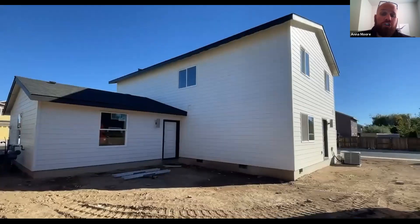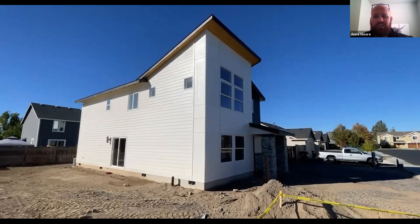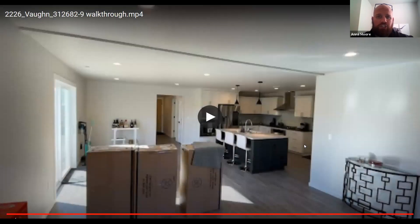I would encourage you: if you have a lot you're interested in or considering, definitely get in touch with a homeownership counselor so we can discuss it further and narrow down budget and costs as much as possible. We do offer a complimentary site inspection — once you have your pre-approval, we'll go out to the lot, talk home placement, help gather bids, and support you through that process to put together a total project cost.